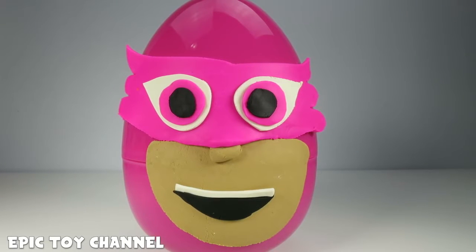Whoa! Check it out! It's Owlette from the PJ Masks! This is so cool! This is an epic giant surprise egg of Owlette!